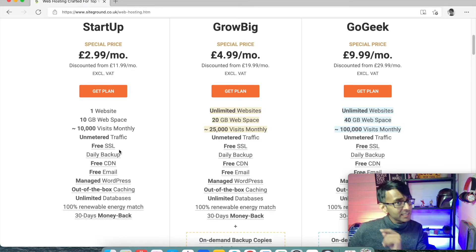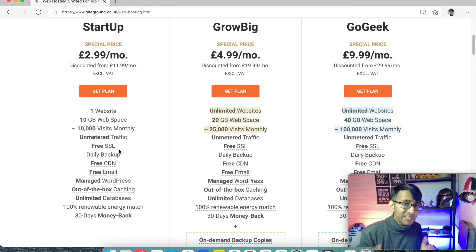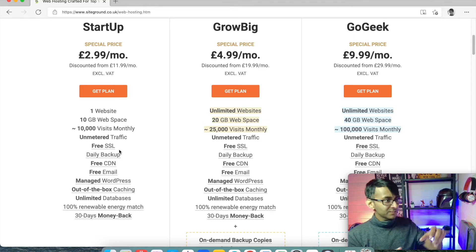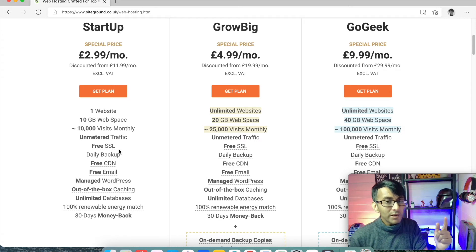If you go with some other companies like GoDaddy or 123 Reg or other places, they don't always give you the certificate. So you pay for your domain, you pay for your hosting, and then they go: you want email? That's an extra £4 or £5 a month. You want a site security certificate? That's an extra £2 or £3 a month.